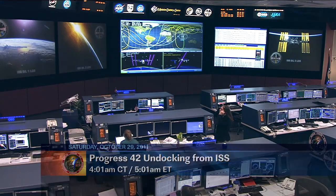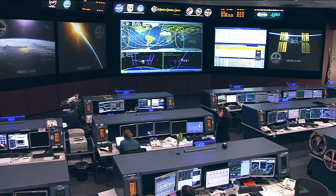That new shipment is due on another Progress vehicle, Progress number 45, which is due to arrive at the International Space Station on November the 2nd.